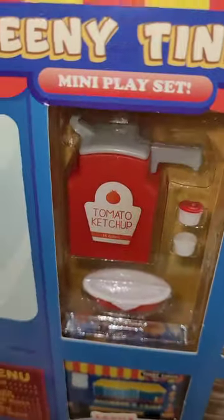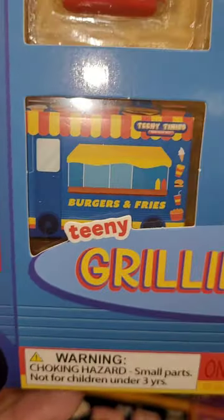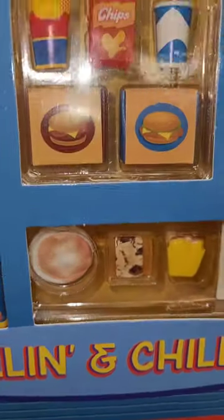Hey y'all, Christy here, Adult Doll Collector, checking out the Five Below, and look what I found. This new teeny tiny set with all the cute little burgers and good stuff, grilling and chilling.